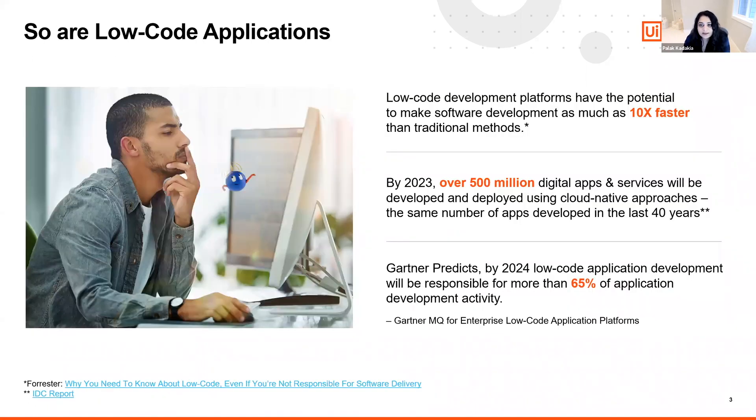Low-code application development is having a similar effect on enterprise digital transformation efforts. Low-code development platforms can make software development as much as 10 times faster. An even more interesting projection from IDC is that by 2023, over 500 million digital apps and services will be developed and deployed using cloud-native approaches — the same number of apps developed in the last 40 years combined.